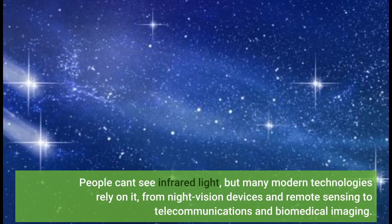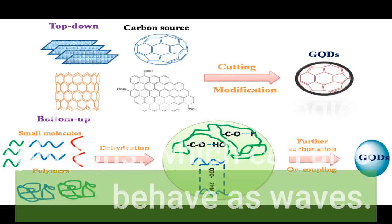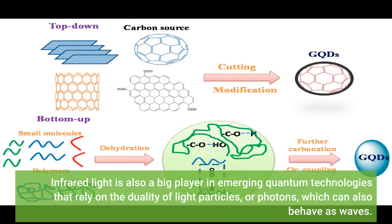People can't see infrared light, but many modern technologies rely on it, from night vision devices and remote sensing to telecommunications and biomedical imaging. Infrared light is also a big player in emerging quantum technologies that rely on the duality of light particles, or photons, which can also behave as waves.